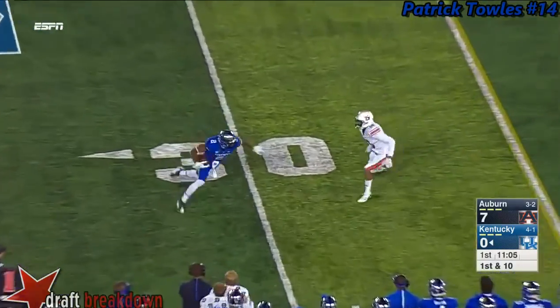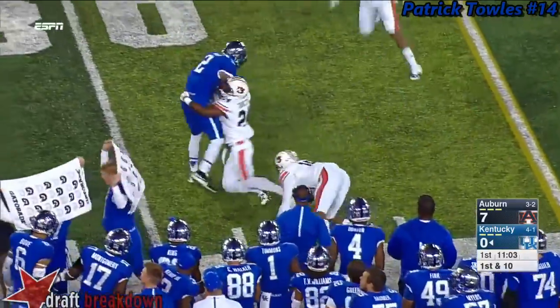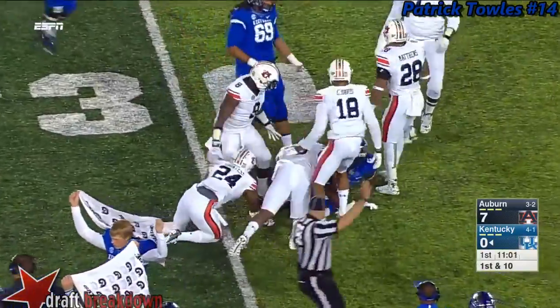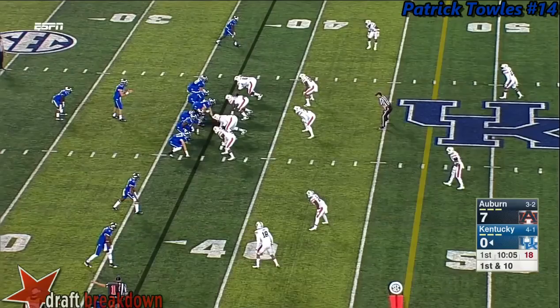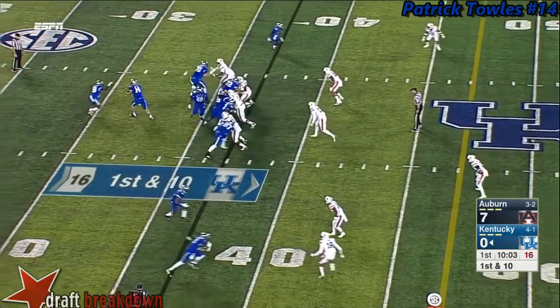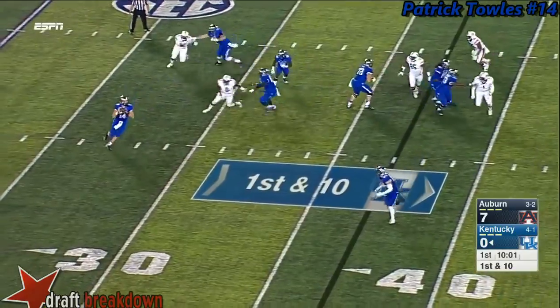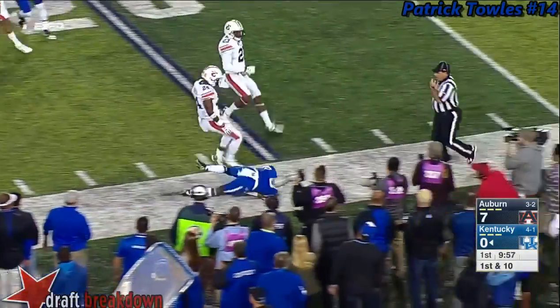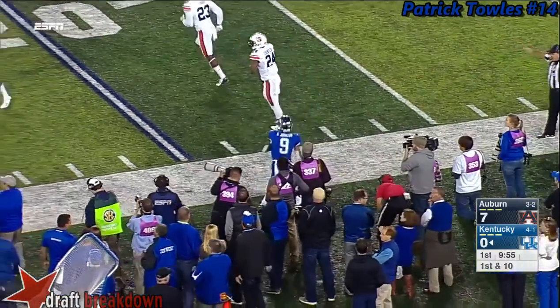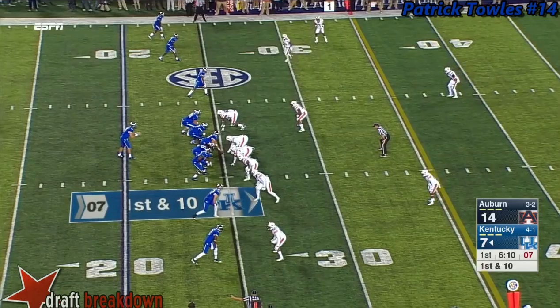Toles is going to pass on the first play from scrimmage and he gets a completion in the right flat — that's Dorian Baker, who is tough to bring down. He's one of their big play guys. Muschamp told us he's their best player on this side of the ball right now. Toles on the move taking a deep shot — incomplete — pretty good coverage, intended for Garrett Johnson.